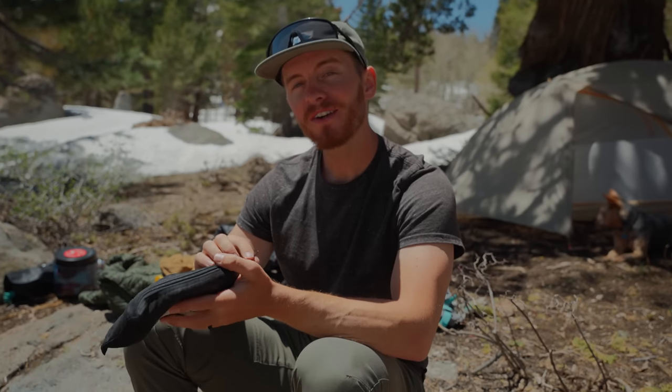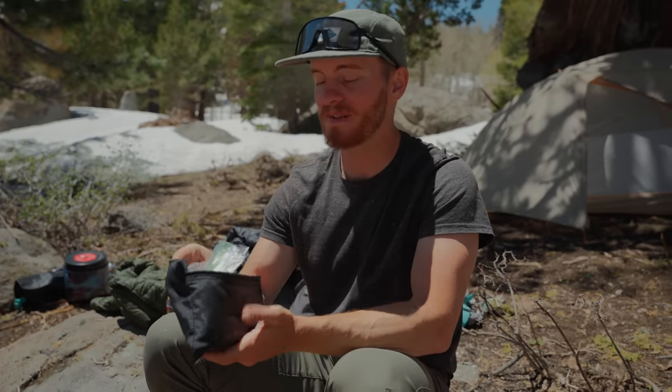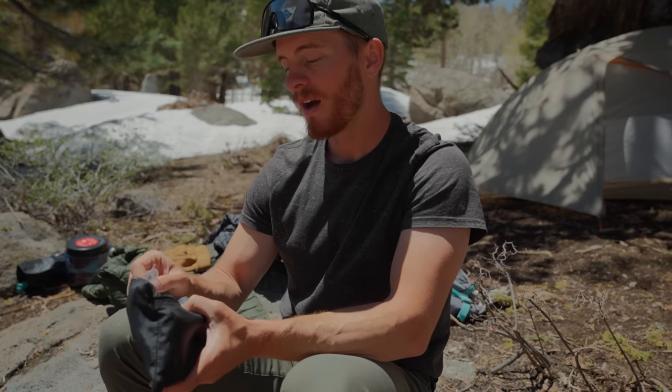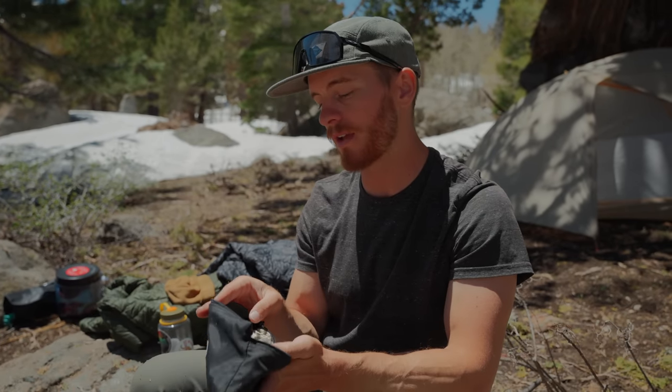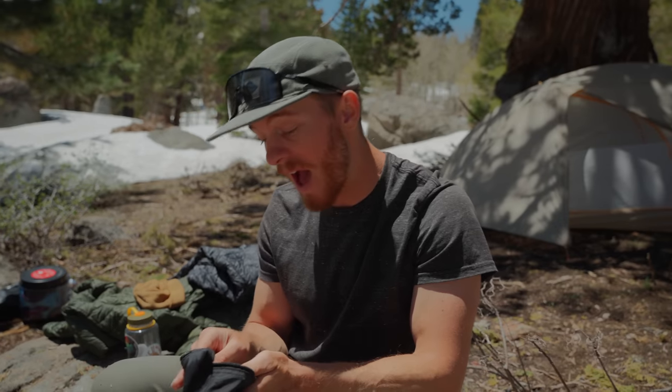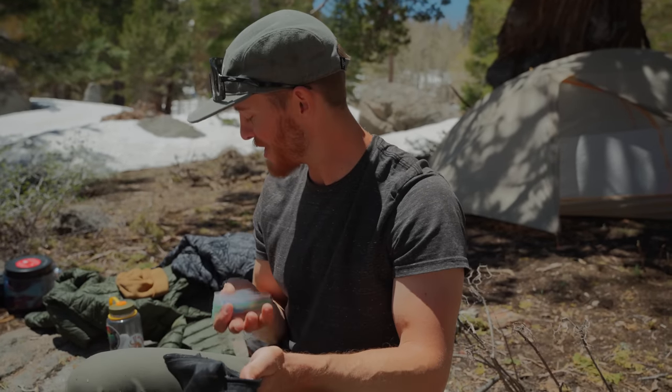First aid is pretty important. For the longest time we didn't carry a kit at all, and then we started listening to this podcast called Out Alive, which is basically non-stop stories of people almost dying in the backcountry and how they survived. Highly recommend it. That was pretty much the biggest inspiration for us to build a little aid kit. It's some random stuff that's more geared towards just staying alive — a lot of first aid things like band-aids are for when you're not really that hurt, so this stuff is more for when you might actually die.